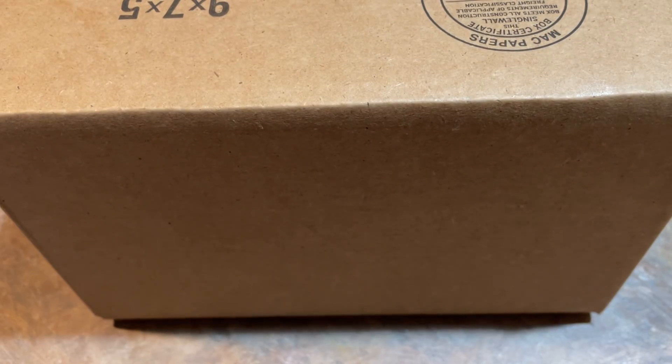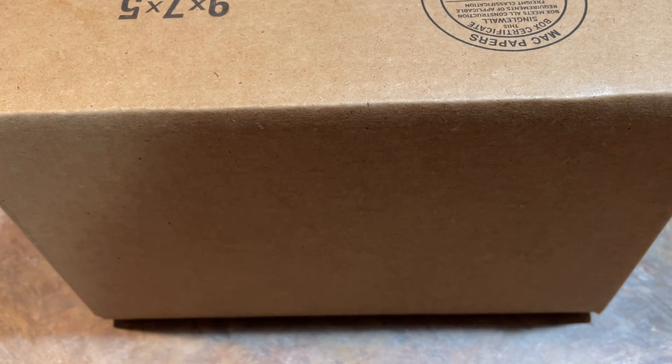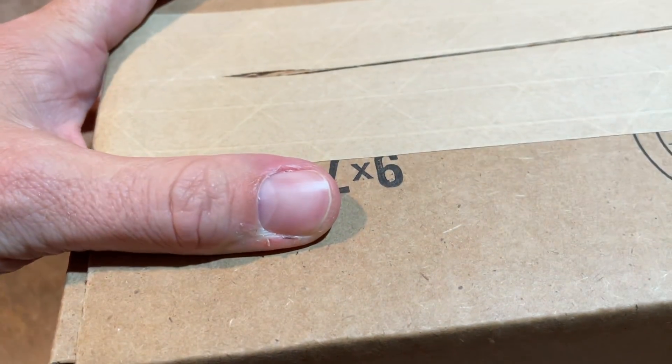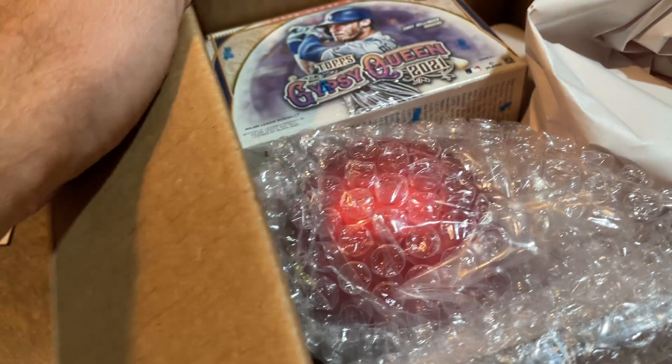We're going to open both months right here — I'm not going to make two separate videos. Let's bring in our first sponsor. We'll start with the bigger box, which is Ben Dillon's box. Ben, thank you very much, I really appreciate that. Ben's one of our Patreon members. If you'd like to check us out on Patreon, you get access to all of our breaks and video sponsorships. Link is down in the description — it starts at $4.99 per month, and higher tiers get monthly boxes and packs sent.